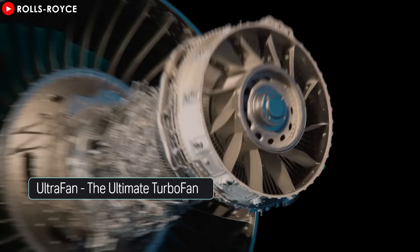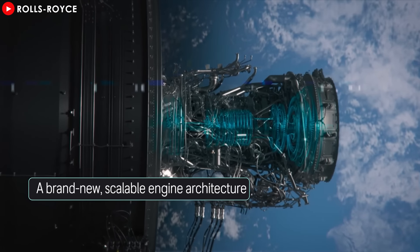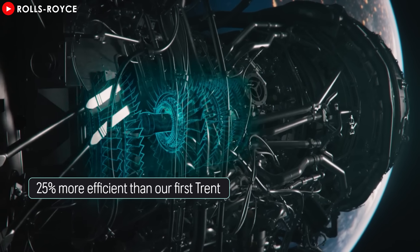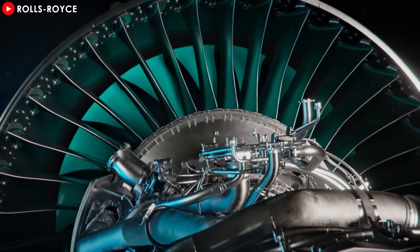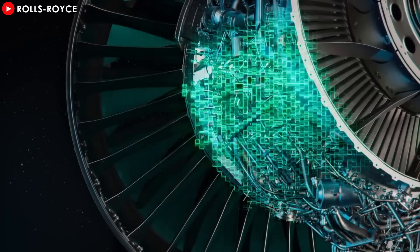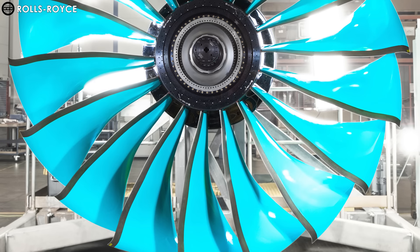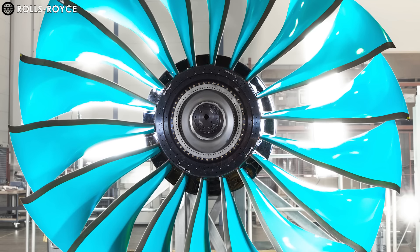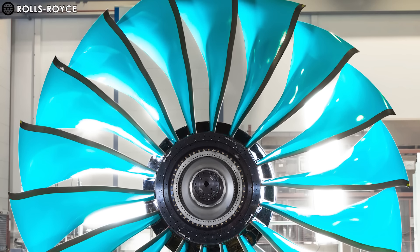Building on this foundation, Rolls-Royce's Ultrafan engine takes things even further, introducing revolutionary changes, particularly with its geared architecture. Unlike traditional engines, the Ultrafan integrates a gearbox that optimizes fan speed, significantly reducing noise and enhancing overall efficiency. This new design also includes lightweight carbon composite fan blades with titanium edges, reducing the engine's weight and further improving its efficiency.